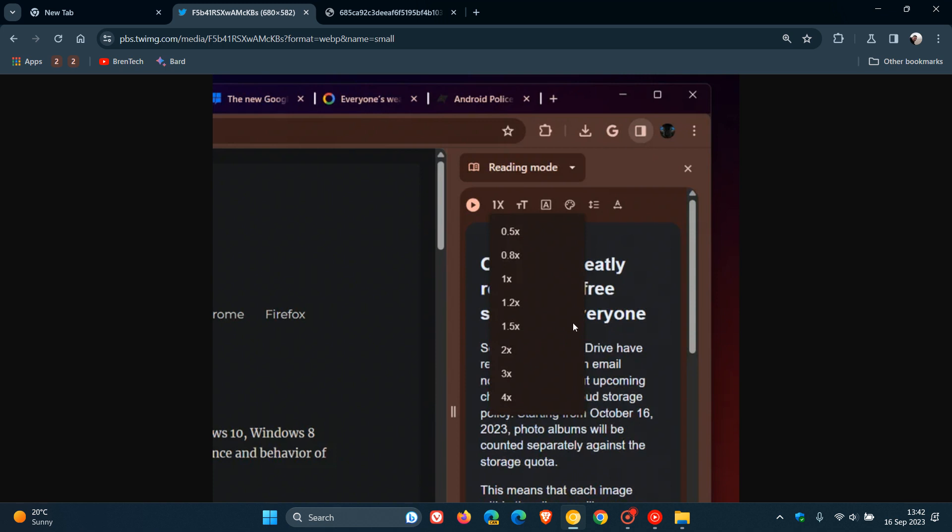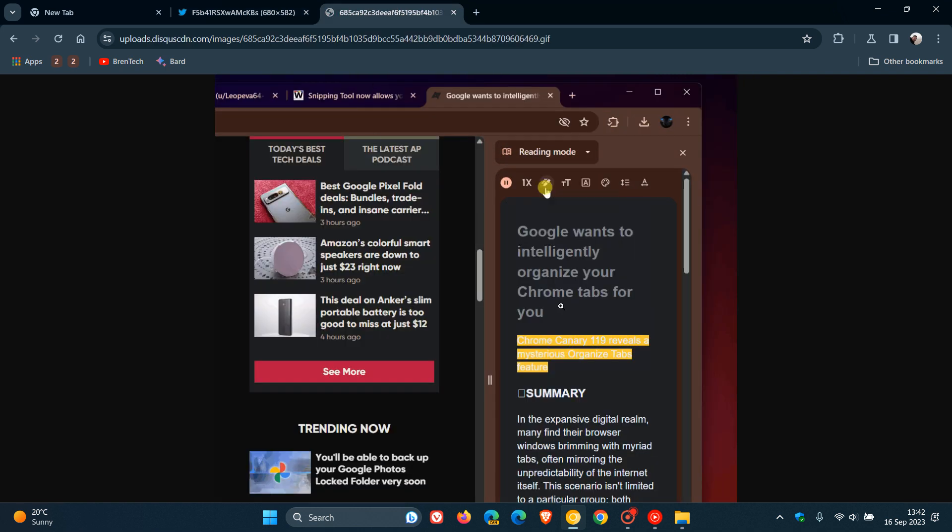Just a quick update, if you are following this feature — which I think is going to be rolling out to the stable version in upcoming future updates — as posted now by Leo over on X, in the Read Aloud feature, as we can see from the screenshot provided, the sentence being read is now highlighted.